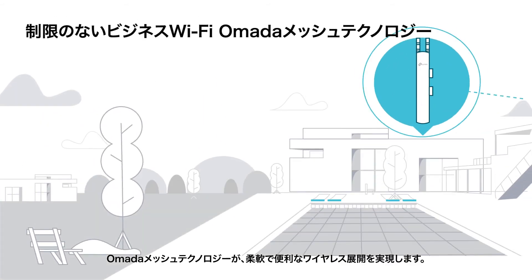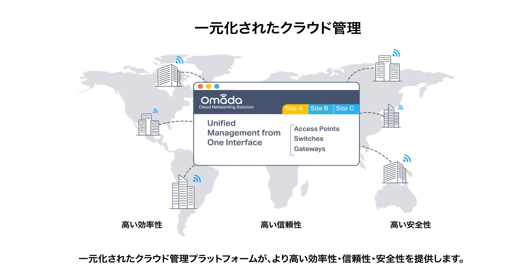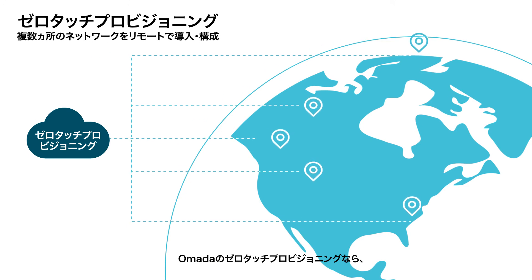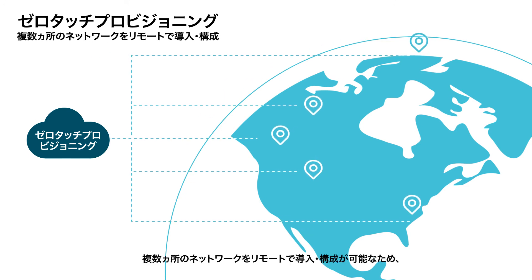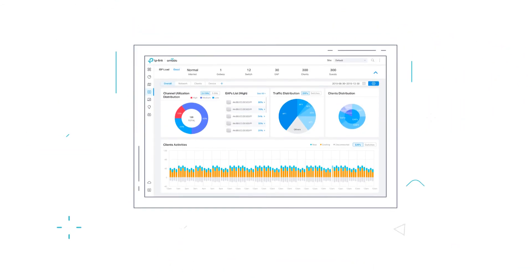Omada mesh technology delivers flexible and convenient wireless deployment. A centralized cloud management platform delivers higher efficiency, reliability, and security. Omada zero-touch deployment with cloud access allows you to remotely deploy and configure multi-site networks, so there's no need to send out an engineer for on-site configurations.